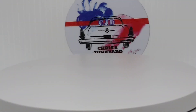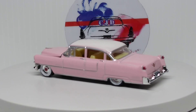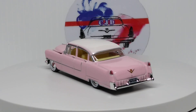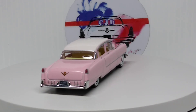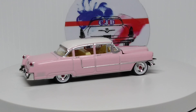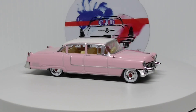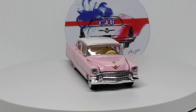And then we have a Greenlight 55 Cadillac Fleetwood. Very beautiful car. Pink. Beautiful.